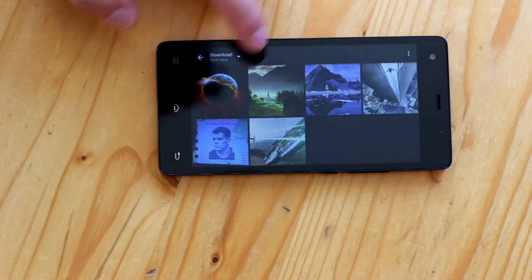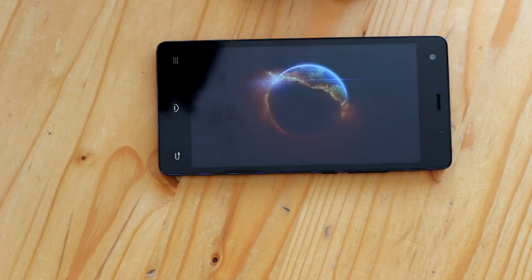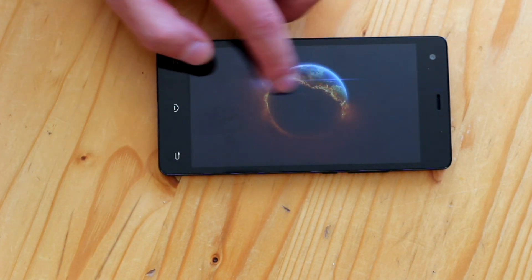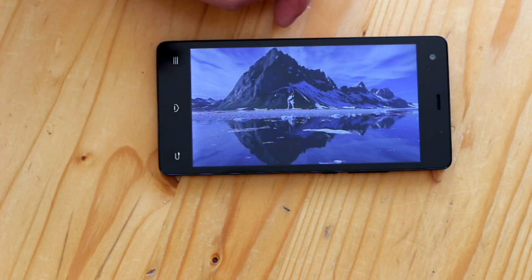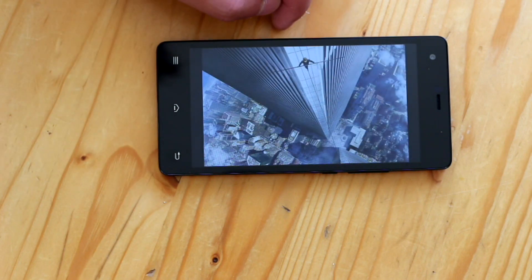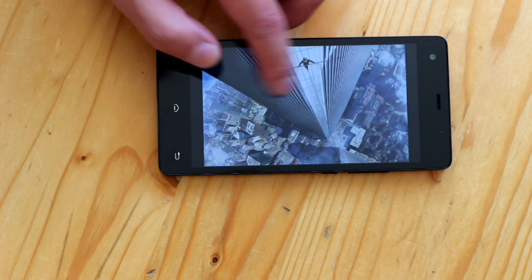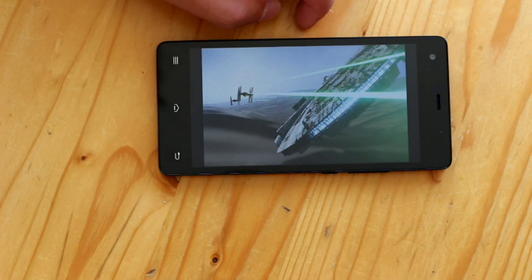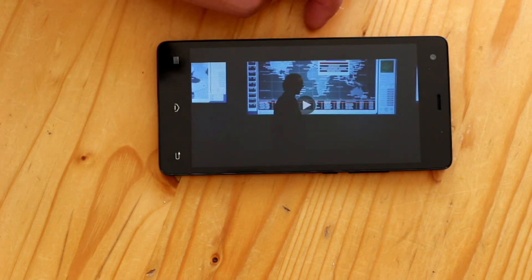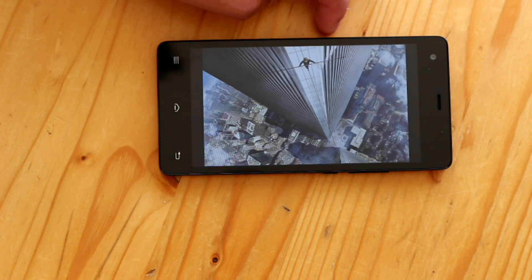The VKWorld VK6735 has a standard 720p resolution on a 5-inch display, and the display quality is average — nothing special. Brightness gets up to around 450 nits, which is enough for use in indirect sunlight. Color reproduction is also fairly average; the screen looks nice but not insanely amazing. While I expected better, the quality isn't terrible and is more than enough for most people.